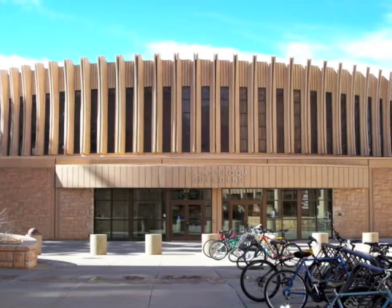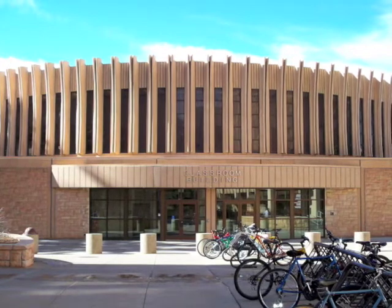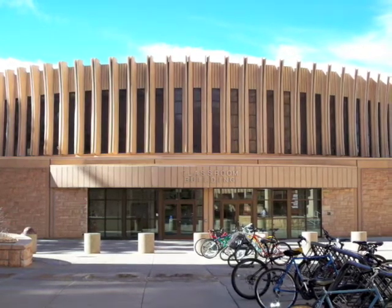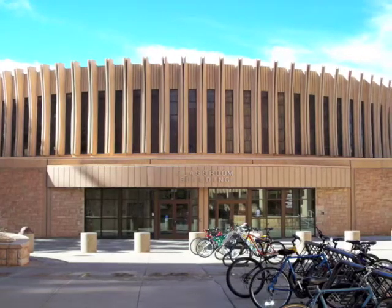The interior murals, done by UW art professors in the 1960s, depict the four quadrants of Wyoming. Today, the classroom building has been completely remodeled to be a state-of-the-art teaching facility.